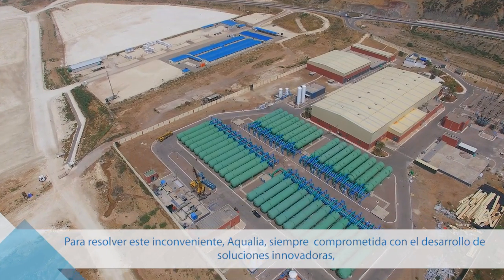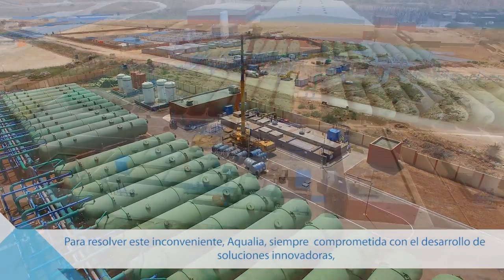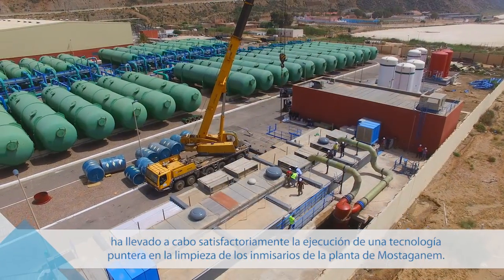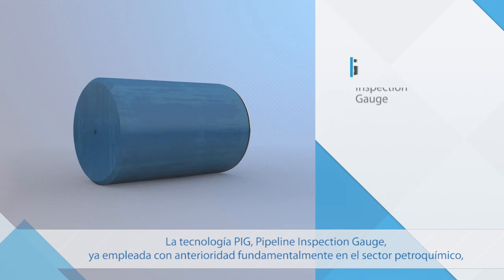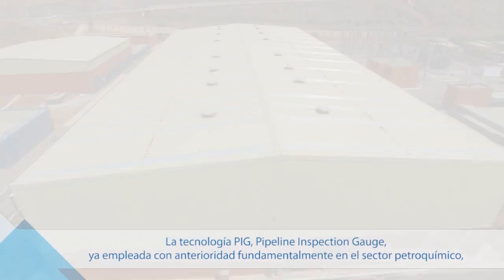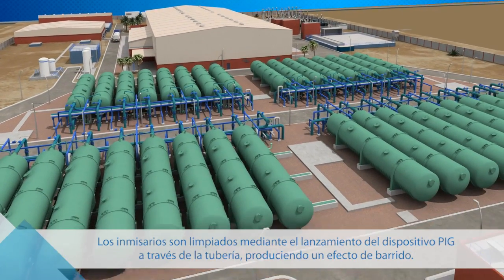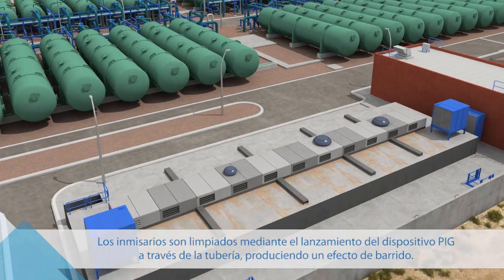In response to this important problem, Aqualia, consistently committed to developing innovative solutions, successfully implemented the use of cutting-edge technology to clean the intake pipes at the Mostaganem plant. The pipeline inspection gauge PIG technology, previously implemented mainly in the petrochemical industry, has been successfully used in a desalination plant of these dimensions. The pipelines are cleaned by propelling the PIG device through the pipeline, causing a sweeping effect.